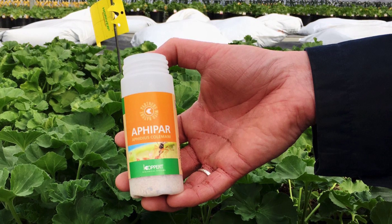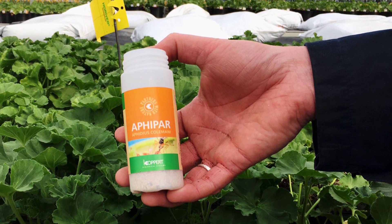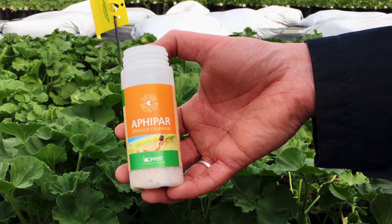Here at Dayton's we have been using natural control for insects for years. Now we have implemented a natural control for greenhouse disease as well.